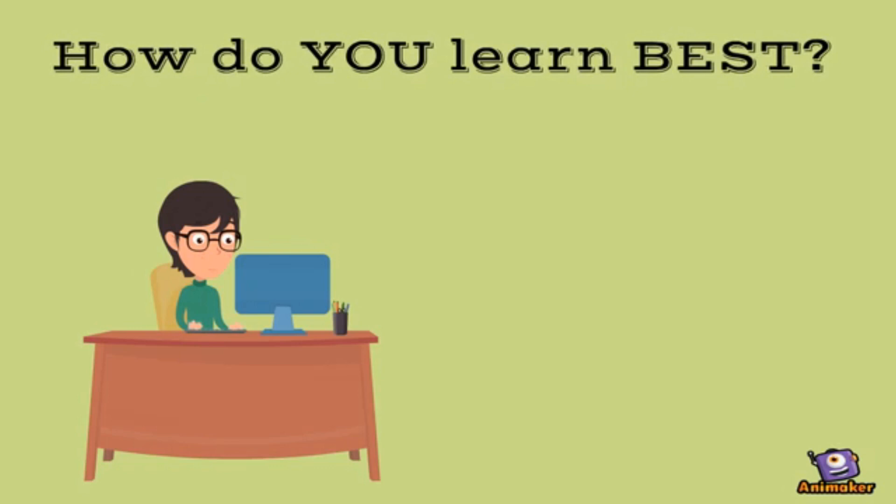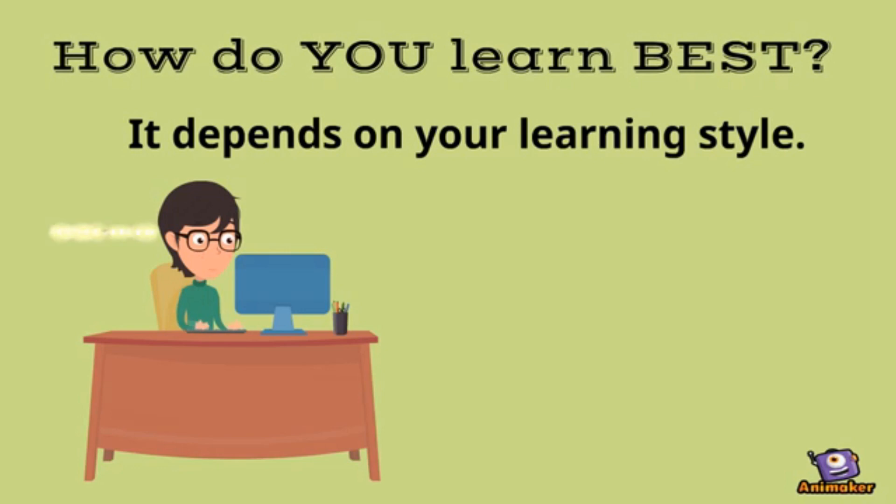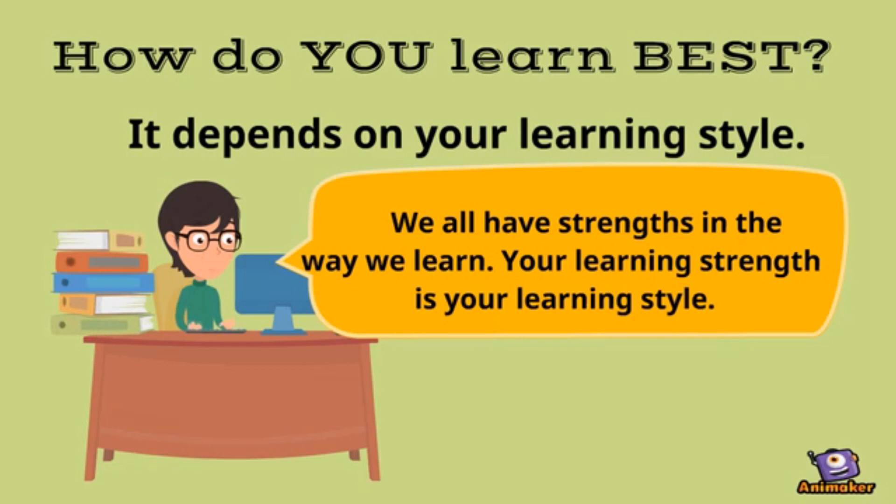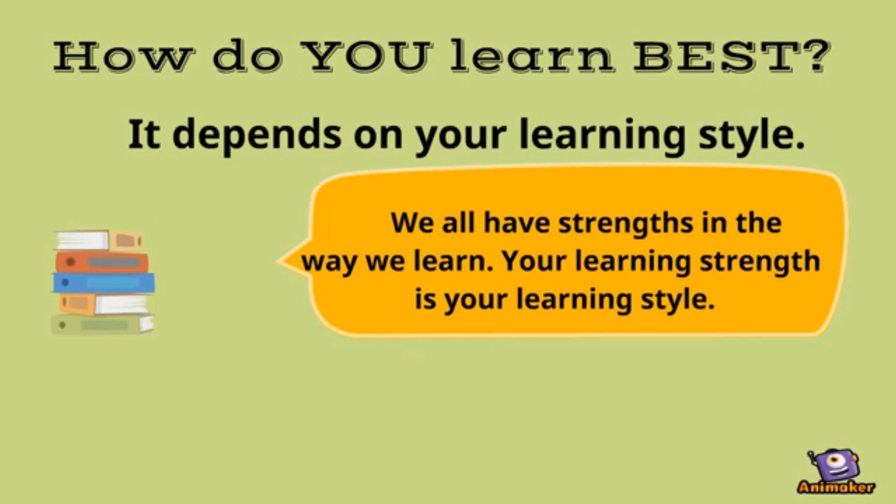Therefore, when it comes to the learning process, how do you learn best? How you learn best depends on your learning style. We all have strengths in the way we learn. Your learning strength will be your learning style.